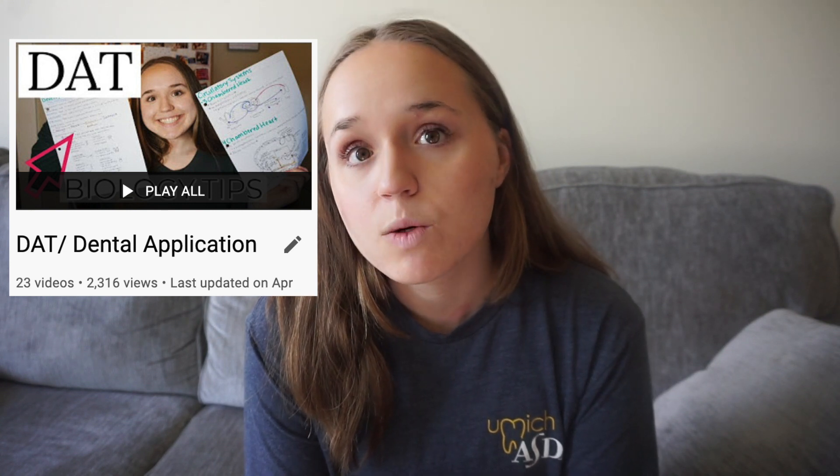For my DAT scores, I had a 22 academic average with a 20 in the sciences and a 21 PAT. My reading was a 28. Biology and general chemistry were both 19s, organic chemistry was a 23, and my math quantitative reasoning was a 20.